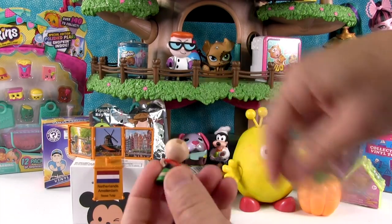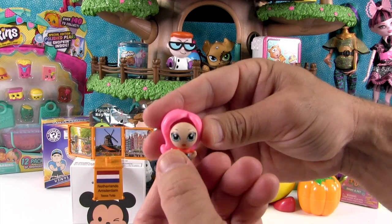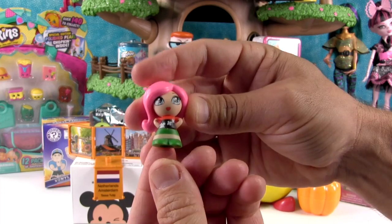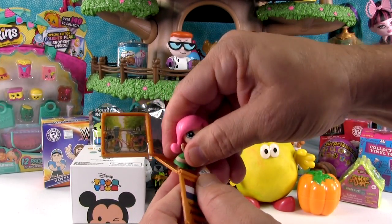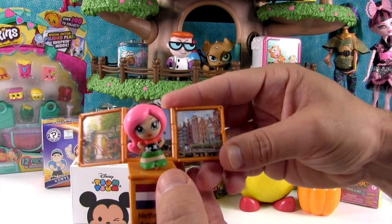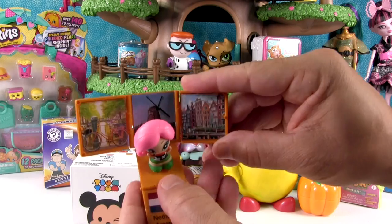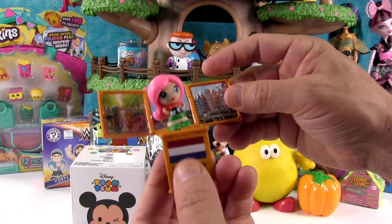Now I'll get Tessa out. Uh-oh, she lost her wig. Now you can have pink hair! So here is Tessa Tulip. She is super cute and adorable. The scenery on her box shows a bicycle, a windmill, and housing or businesses.